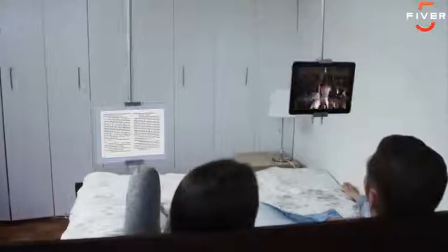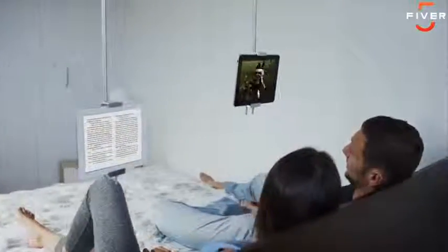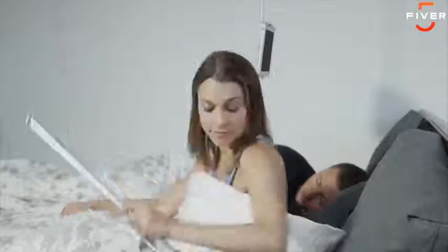The world's first revolutionary, mid-air, hands-free, adjustable mount for your phone or tablet. Watch, read, even fall asleep, or tuck it away when you're done.